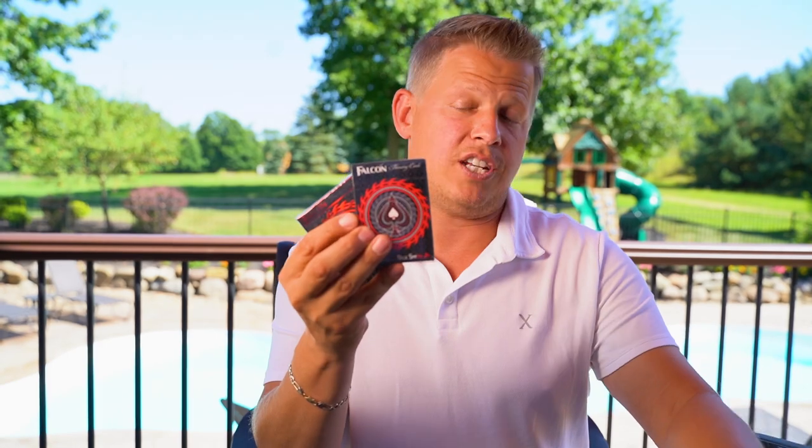It's time for the top deck for card throwing. My favorite deck right now — and I think a lot of you are anticipating this — is the Falcon. This Falcon series has been developed by DeVoe and myself. We've created over eight decks so far with more coming. Last year we launched a Kickstarter with DeVoe and did over $50,000, which was absolutely insane.